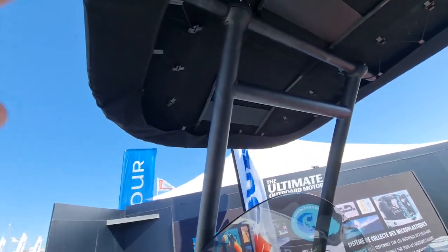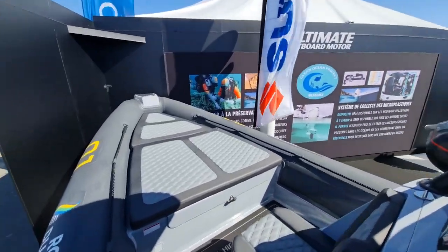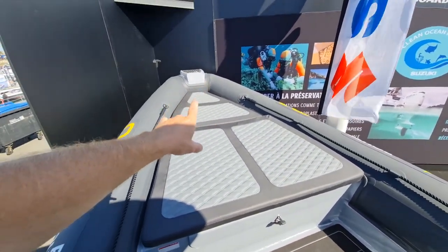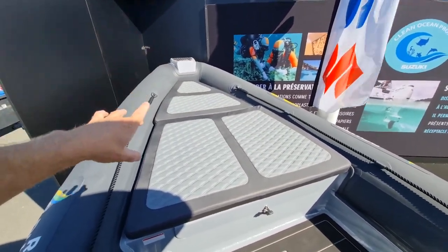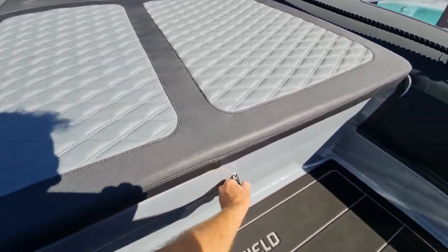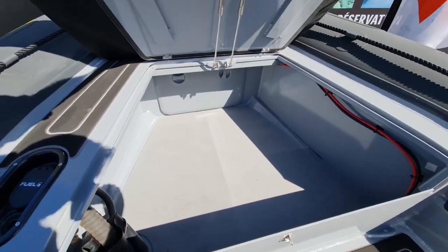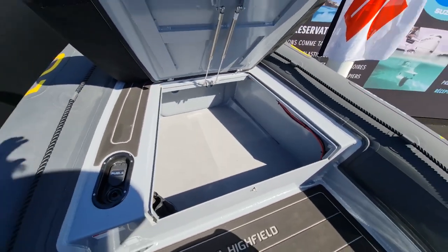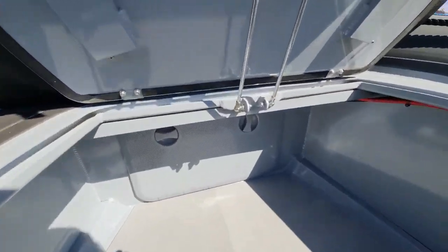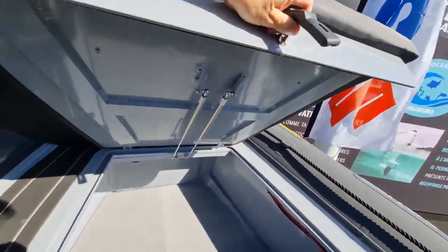You can have this T-top as canvas like this one here, or as a GRP semi-hardtop. Coming forwards, this is one of my favorite parts of this boat — the permanent bow sun deck. Two or three people, no problem at all. And look at the size of this locker — it is enormous. That storage area is unbelievably big.